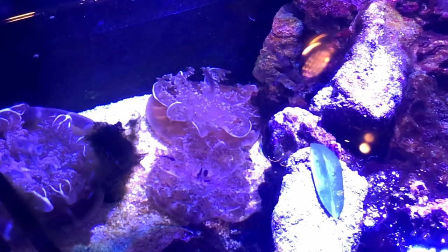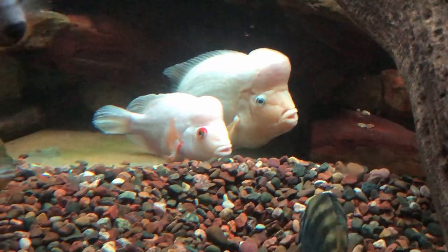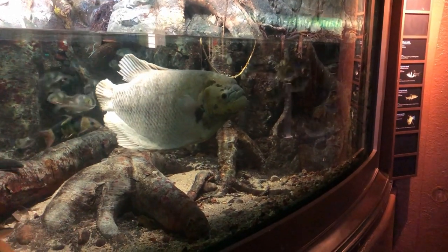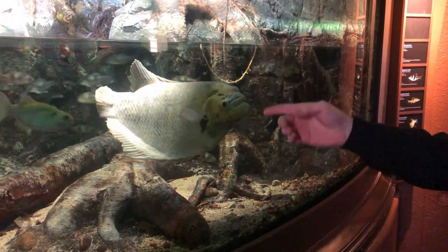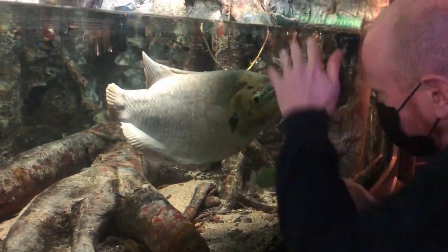Did we miss anything? What's your favorite thing to see at the Shedd Aquarium? Let us know in the comments! For more unique travel shows, like and subscribe to see where Doodle Bug goes next! Look at this guy — he's like upside down or something! Turn over!